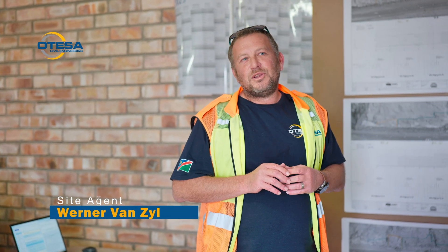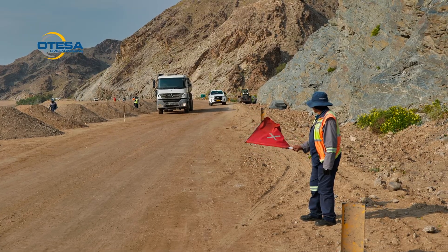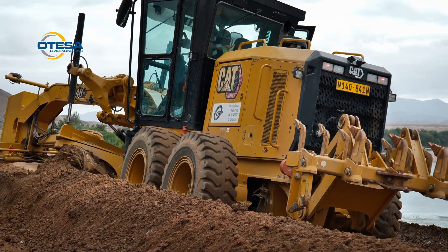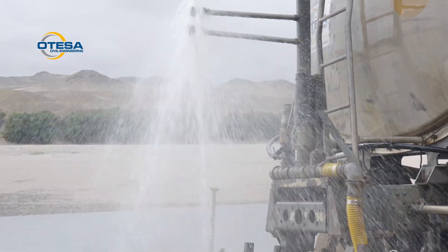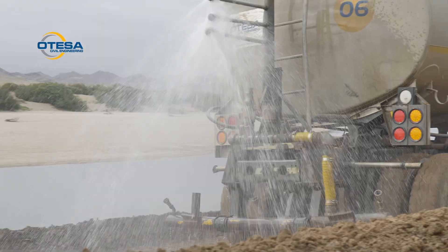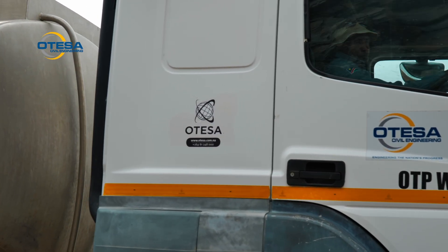You still have to keep people driving on the road, so you can only construct in half-width. Another challenge is that the Orange River actually didn't overtop the road, but it was basically level with the road when we were doing construction. So that halted a lot of our construction — the construction period was actually halted because of that.